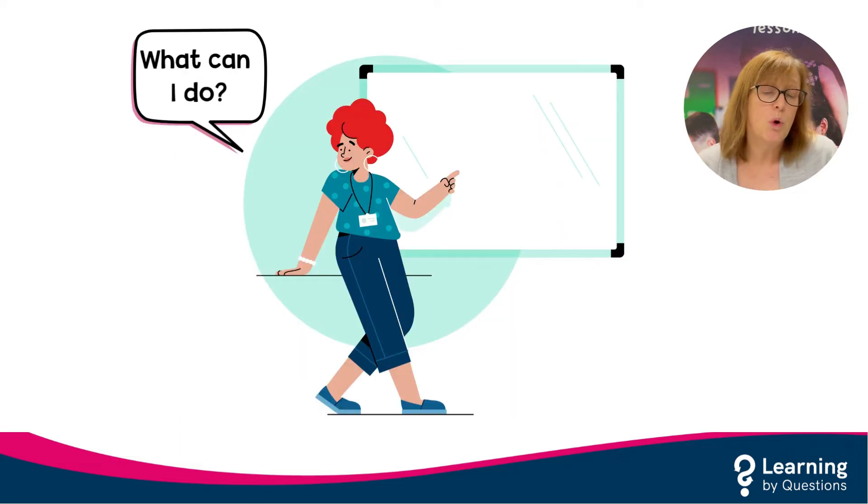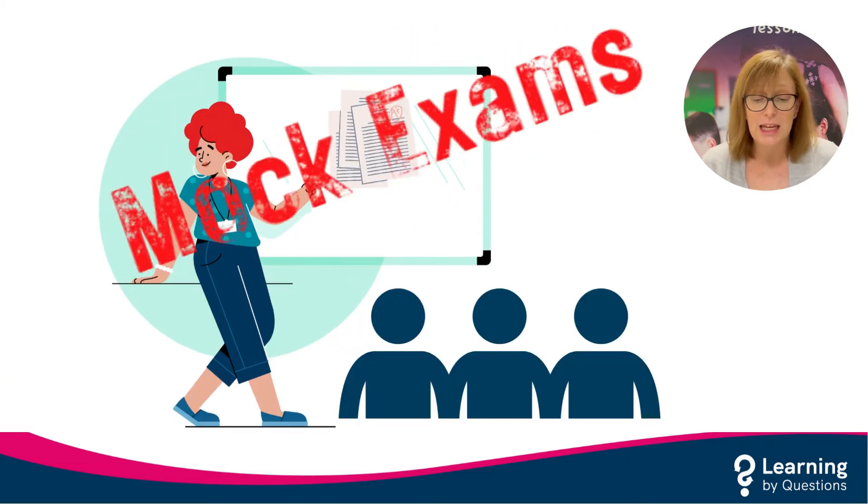So as maths teachers, what can we do for these pupils? If you have already highlighted pupils that are standing out as being on the wrong tier for them, moving to the correct tier is always better sooner rather than later, and then action can be taken to fill any gaps in learning as needed. However, if there is still some doubt about which tier pupils should be taking, then the mocks can give a good indication of this.